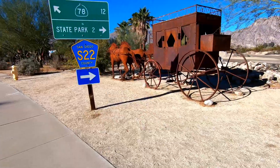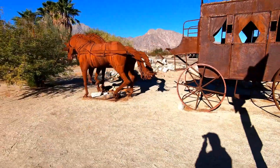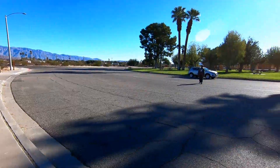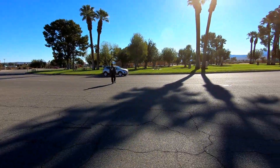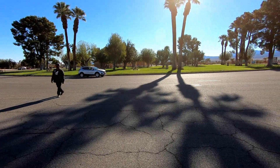Our first metal sculpture of the day is a stagecoach being pulled by horses, directly across the street from Christmas Circle, which I believe is the center of town.